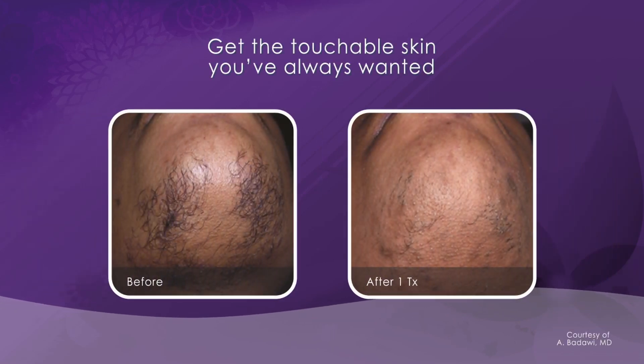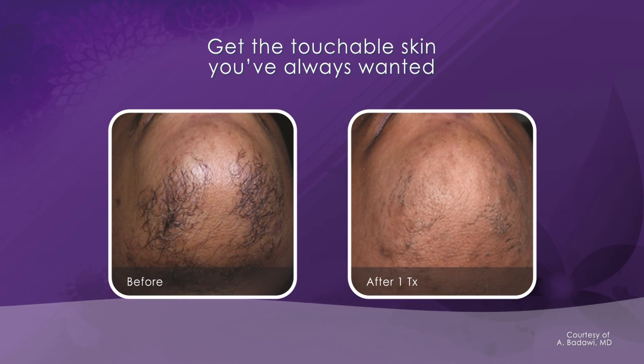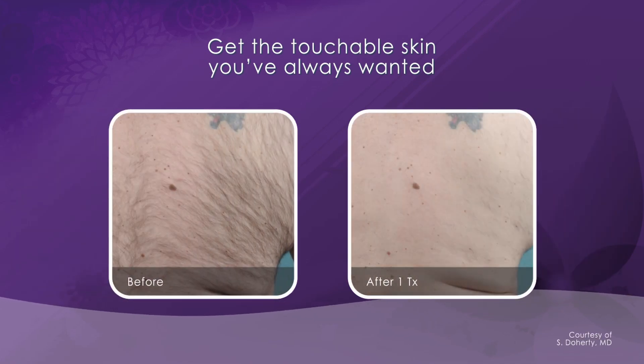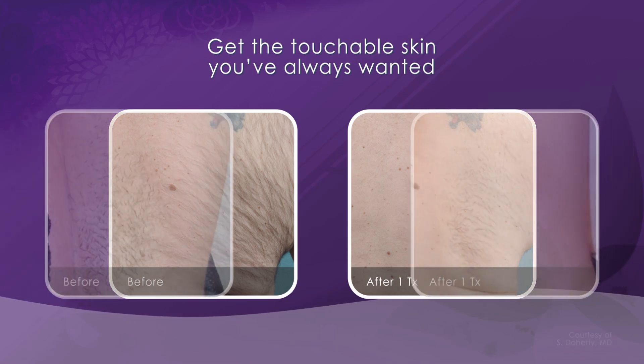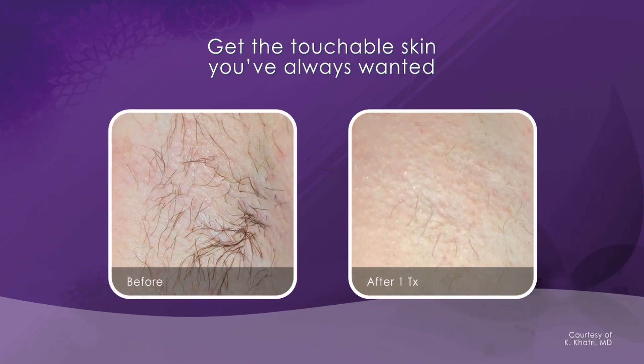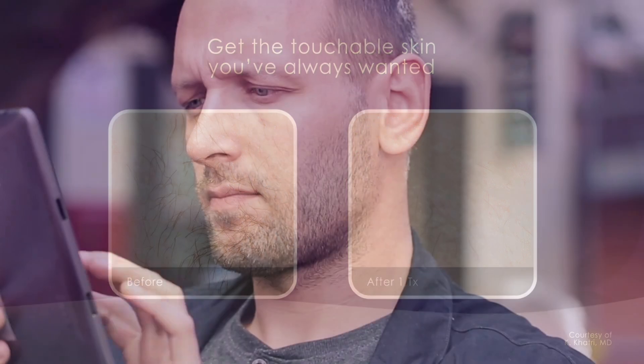Get the touchable skin you've always wanted. Find out if laser hair removal is right for you.